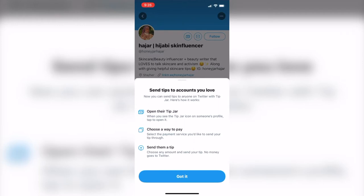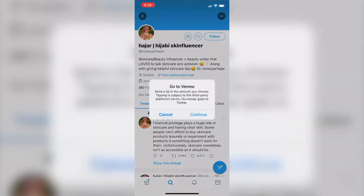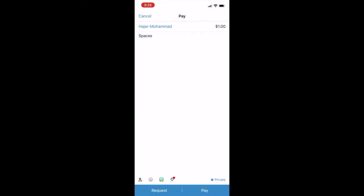Not every Twitter account has access to Tip Jar, but when you do find an account with it enabled, you get a little notification telling you a bit about it. For enabled accounts, you'll see a money icon in the profile, and you can select what payment method you want to use for tipping. Then there is a little pop-up that warns you that tipping is subject to the third-party platform's terms, which I'll touch on later.